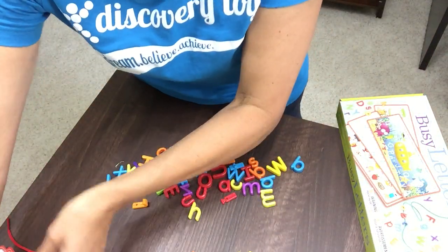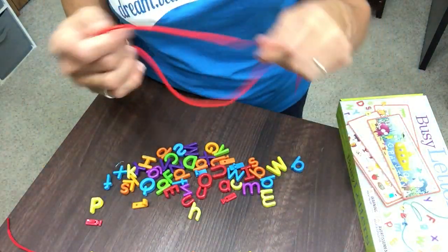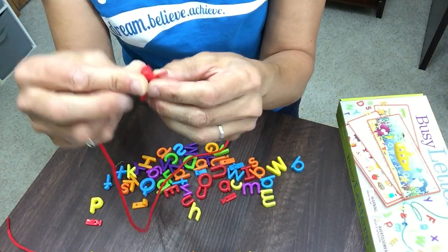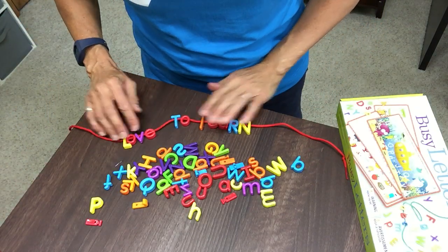We also have a handy parent guide included that has 20 more activities that you can use to grow with your child, and two lacer strings. The lacer strings can be used with the holes on our letters to lace them through and make words or phrases. I've made a phrase here — love to learn.